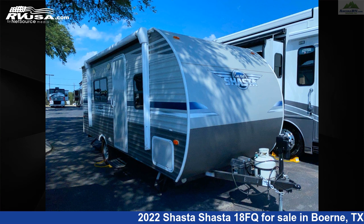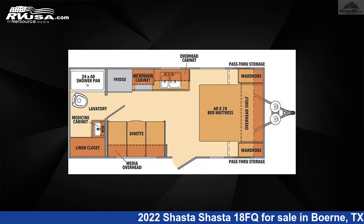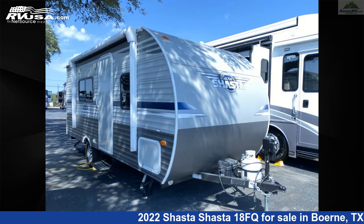This 2022 Shasta 18FQ is a travel trailer RV. It is located in Bernie, Texas, 78006 and is offered for sale by Ansira RV.